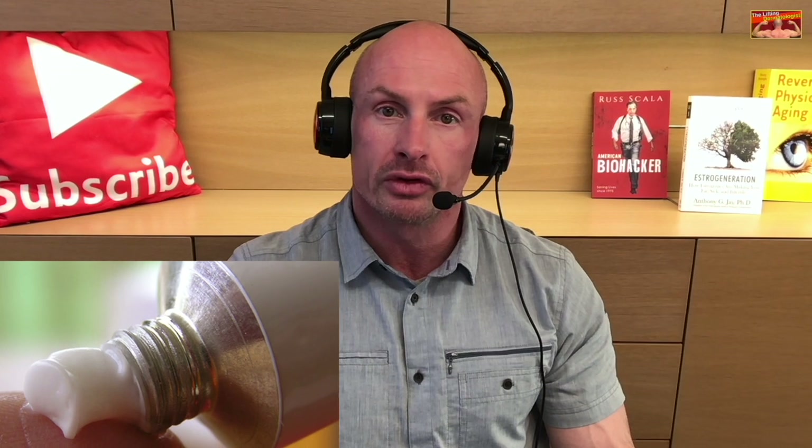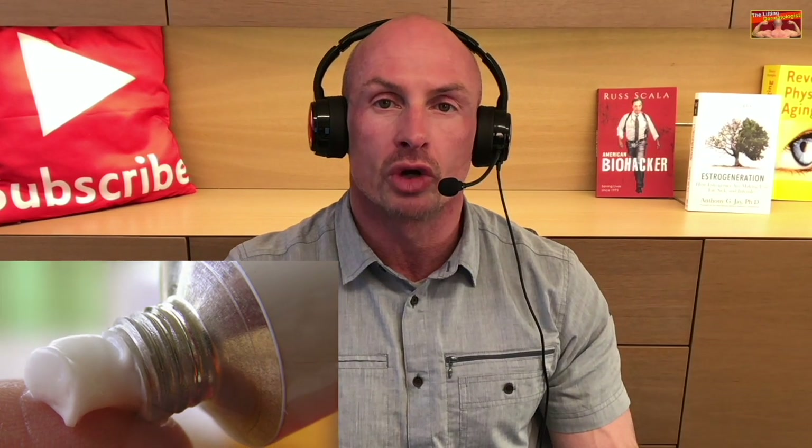In this video I will answer the question: can we apply cortisone cream for injection reaction symptoms? What strength should I use, how often do I apply it, and for how long?